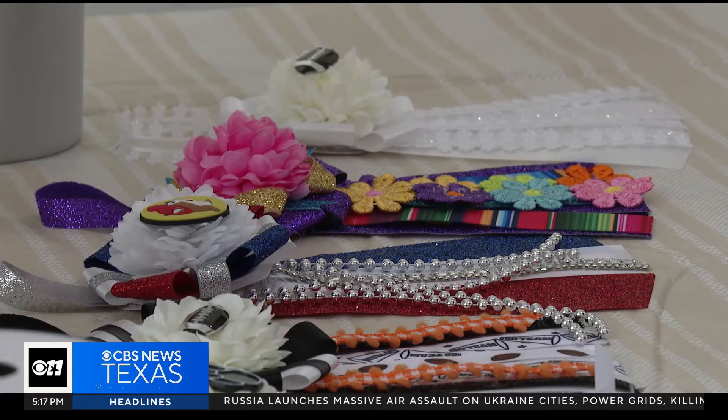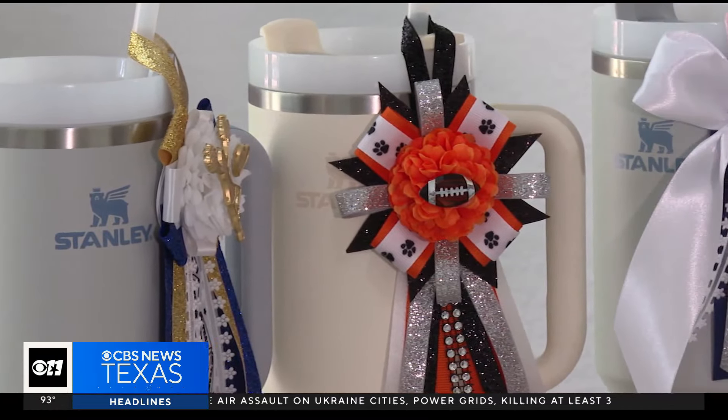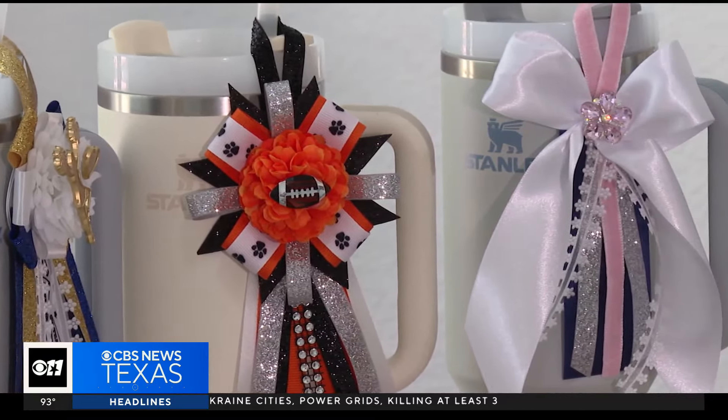Cups are an accessory, like any Stanley, Simple Modern, or Owala — they're part of an outfit now, like a bag. Everybody has a Stanley. They're like an iconic thing, you know. All the girls carry them around school now, and everybody in the office has one.